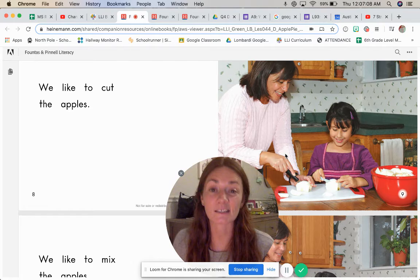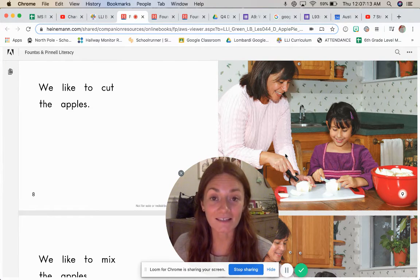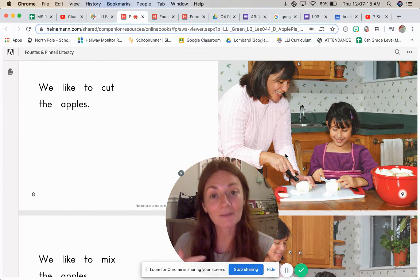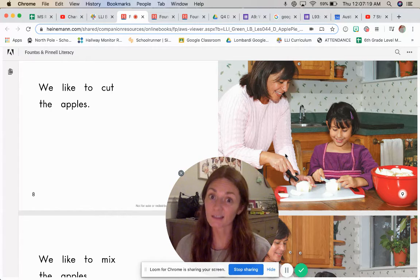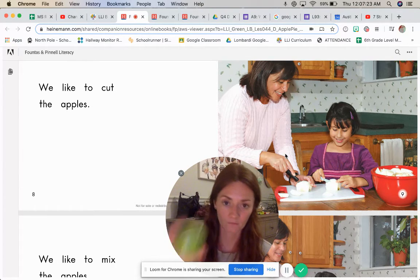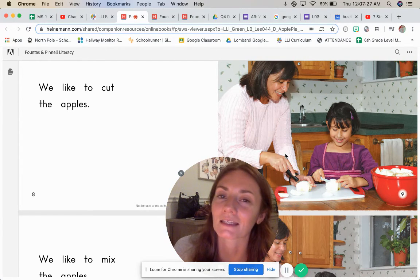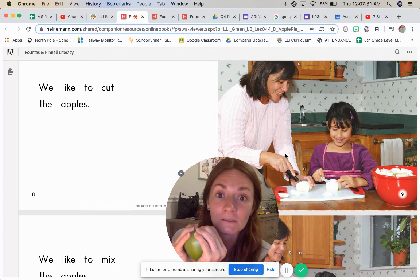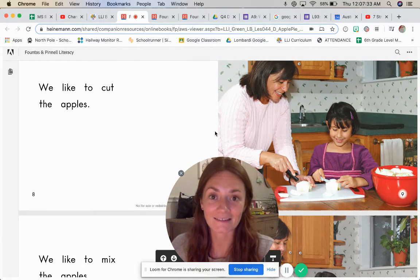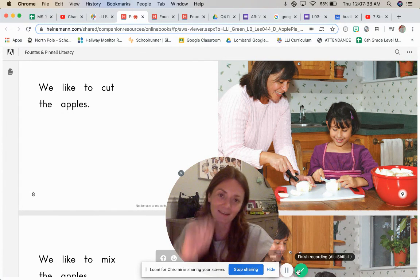Know that today from 1:30 to 2:30, we will have a tutoring session. So join in with me — I'll help you out with any questions you have, and that's going to help you out with your grade too. Enjoy reading about apple pie! Watch my YouTube video at the end to see if I can split the apple open with my bare hands — or maybe I don't. I don't know. Tune in to find out!